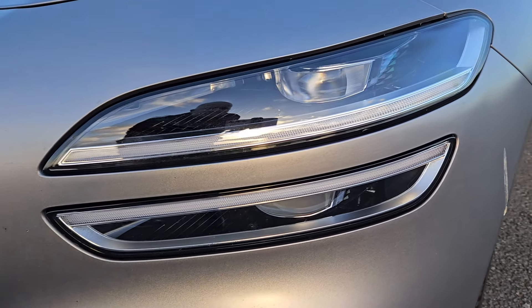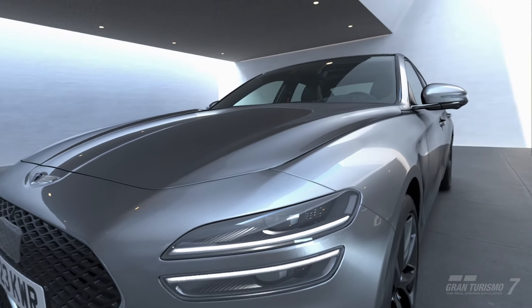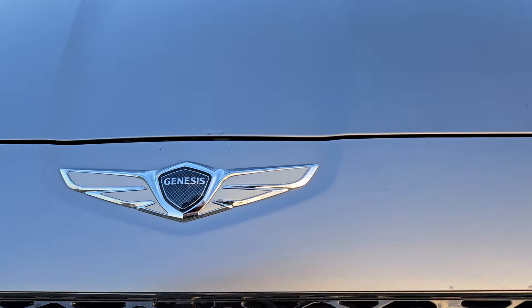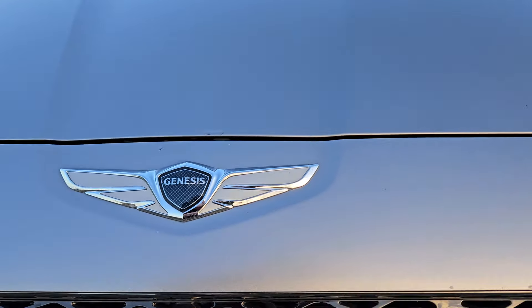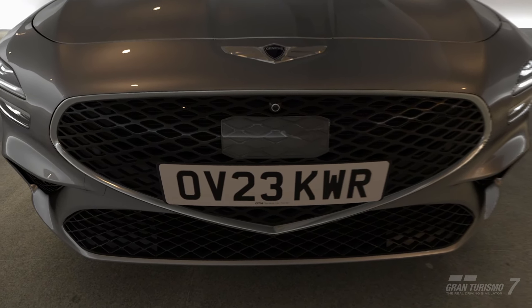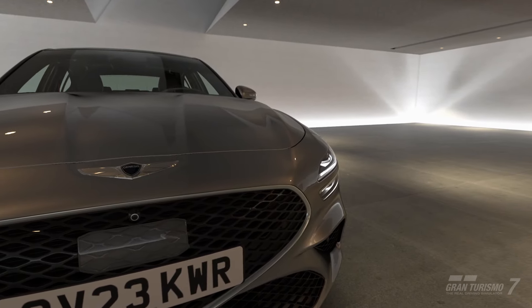You'd be forgiven for not knowing that much about the Genesis brand. It's a relatively new name and effectively does for Hyundai what Lexus did for Toyota 25 years ago. Gran Turismo fans should be more familiar with the brand, as not only is it a partner of the Gran Turismo World Series and therefore an automatic qualifier for the finals, but it also produced an impressive Vision Gran Turismo vehicle for the game back in December 2023.